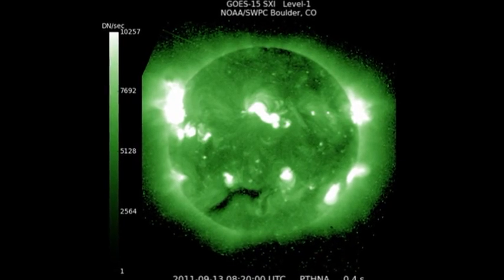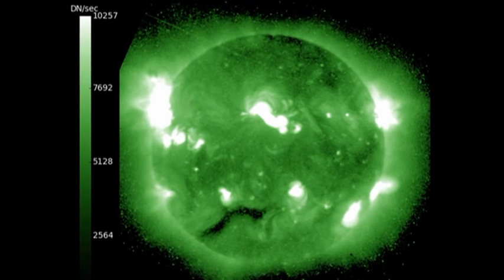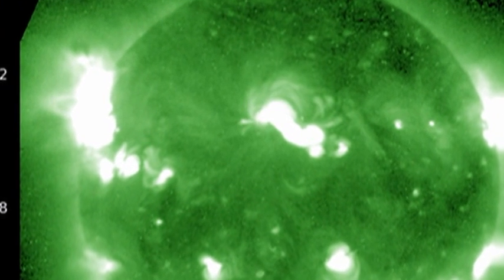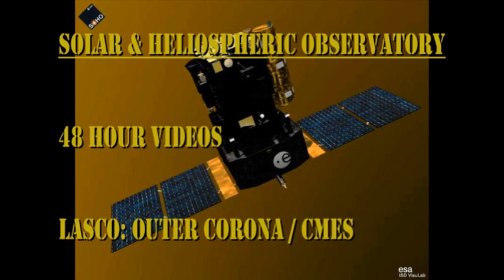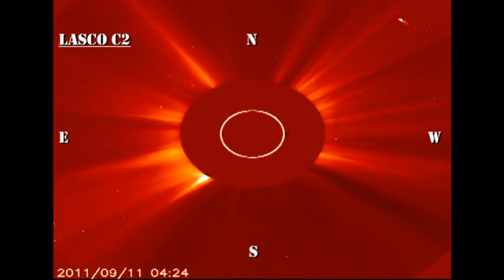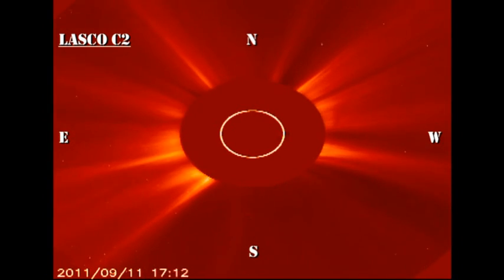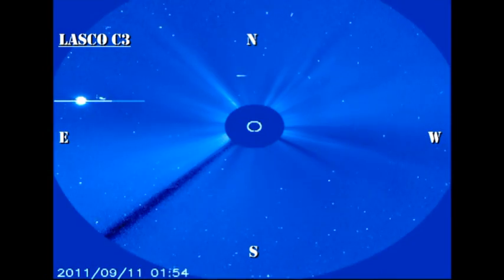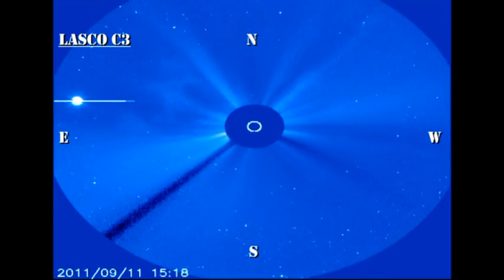In the high temperature coronal image from the SXI instrument on GOES, you can see the massive area covered with high temperature plasma from the regions in the northeast. The LASCO coronagraph on the SOHO spacecraft shows that we're continuing to get coronal mass ejections. I can count at least three major coronal mass ejections in the last 48 hours on these two movies.